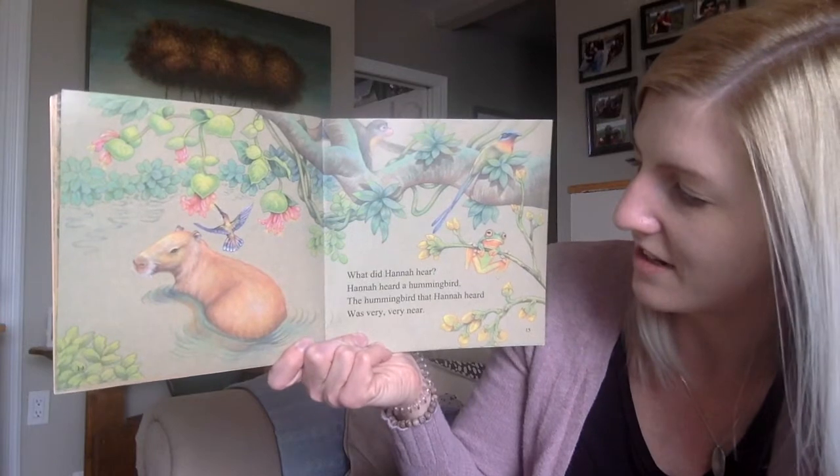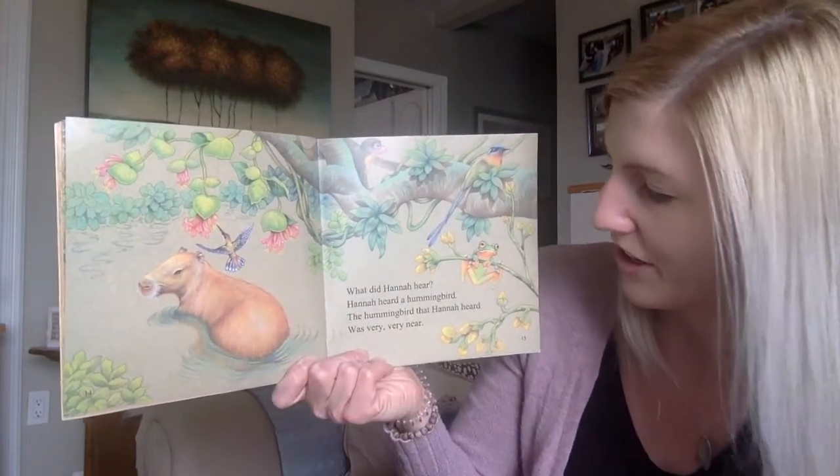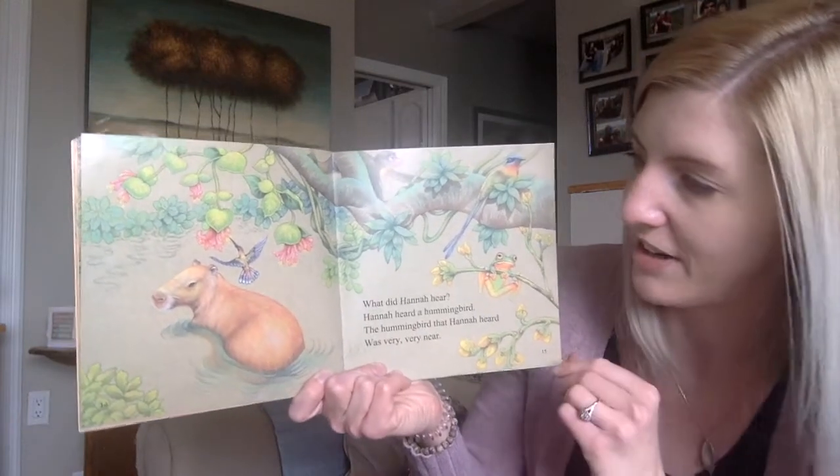What did Hannah hear? Hannah heard a hummingbird. The hummingbird that Hannah heard was very, very near.